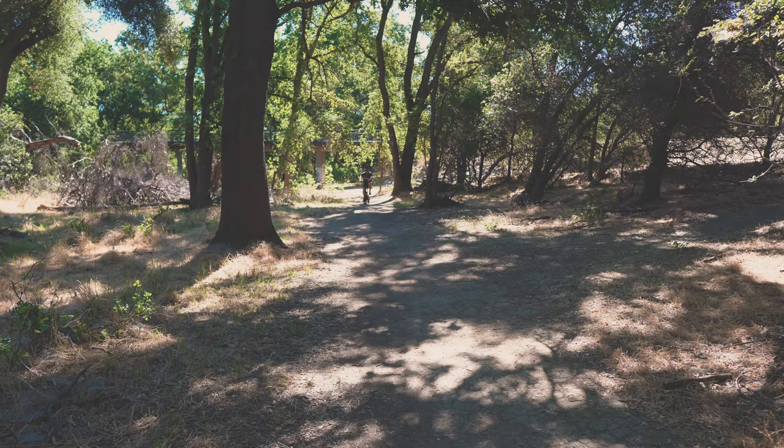Now back to the main trail. One of the things I love about coming here is you don't have to stay on the bike path — you can come down here and go off-roading if you want to.